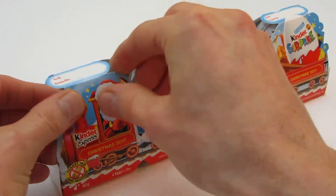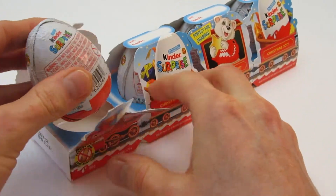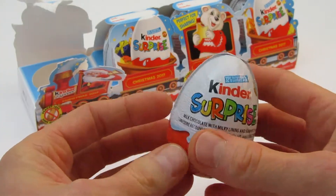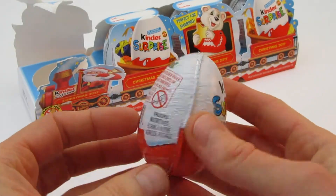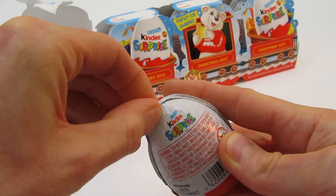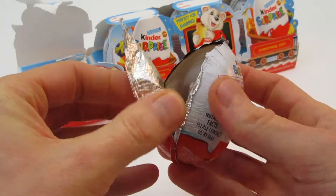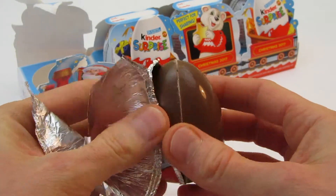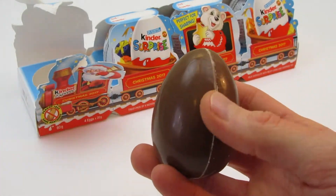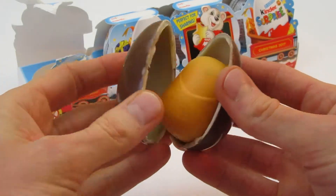Hmm... Let's open this up. Let's take this off.